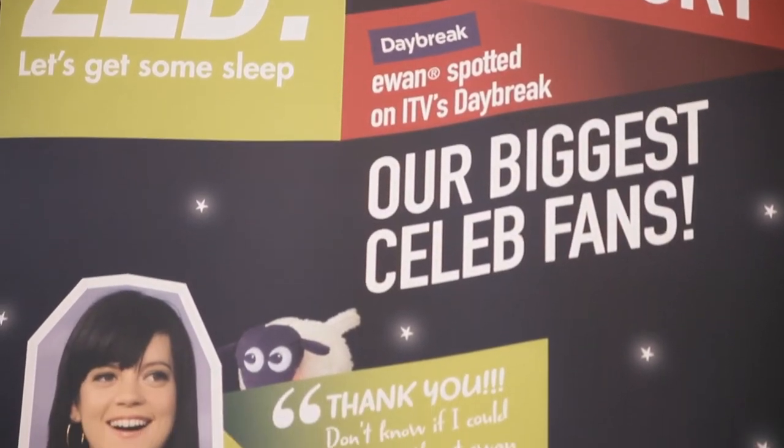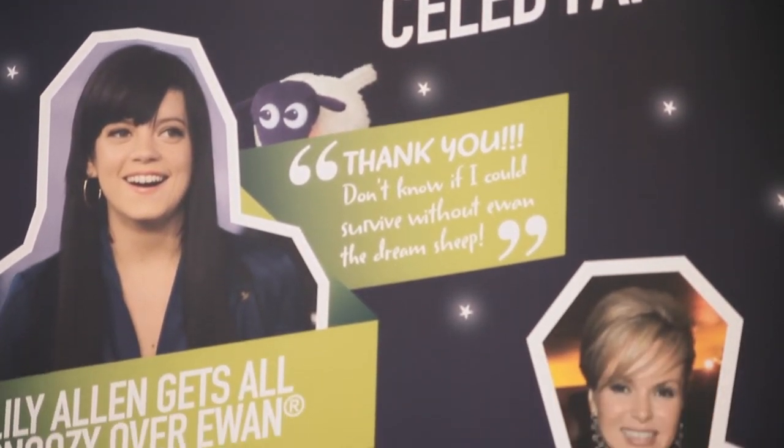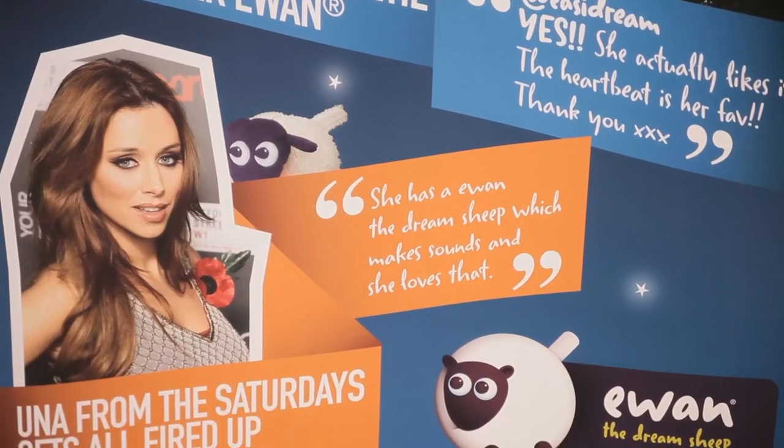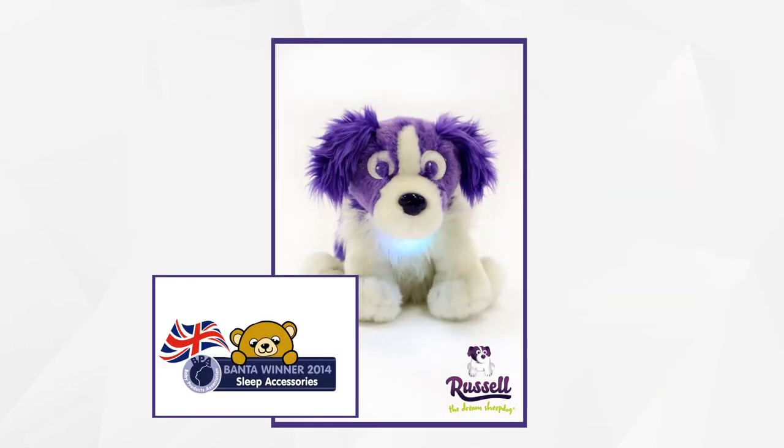Ewan has won numerous awards, the latest being the Mother and Baby Award for best product for a newborn, where he won the gold award, which is a great achievement because this is voted for by parents.